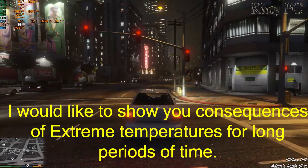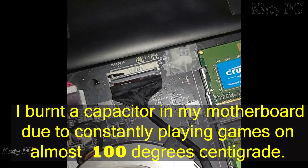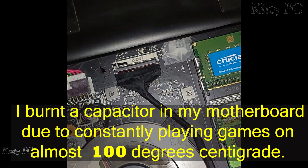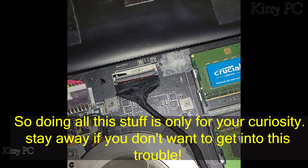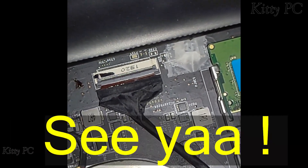I would like to show you the consequences of extreme temperatures over long periods of time. I burned a capacitor in my motherboard due to constantly playing games at almost 100°C. I had to take it to a repair shop and it cost me a lot of money. So doing all this is only for curiosity — stay away if you don't want to get into this trouble.